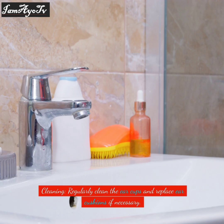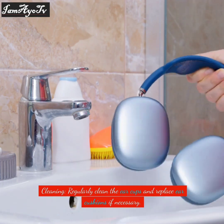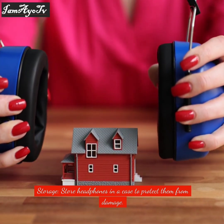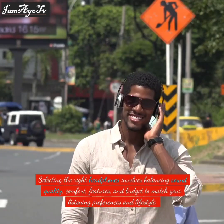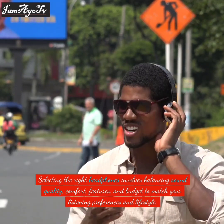For maintenance and care, regularly clean the ear cups and replace ear cushions if necessary. Store headphones in a case to protect them from damage. Selecting the right headphones involves balancing sound quality, comfort, features, and budget to match your listening preferences and lifestyle.